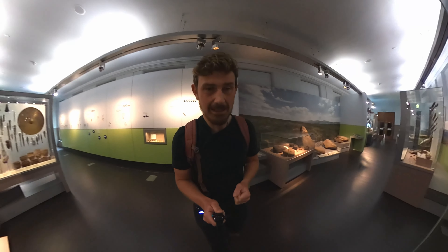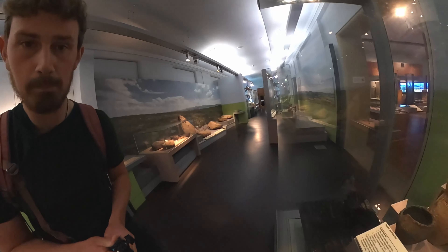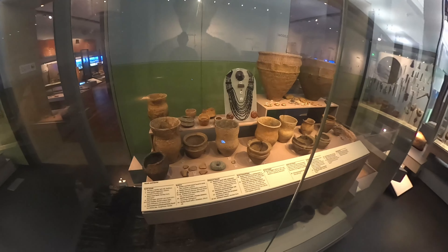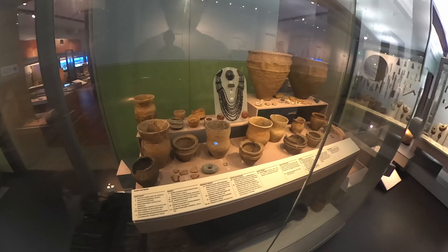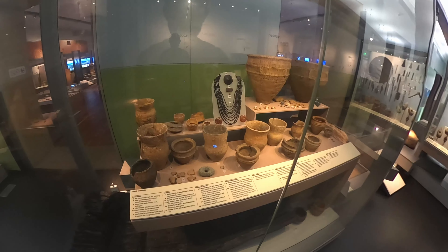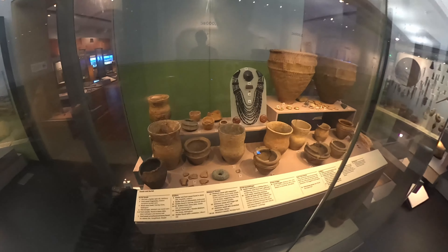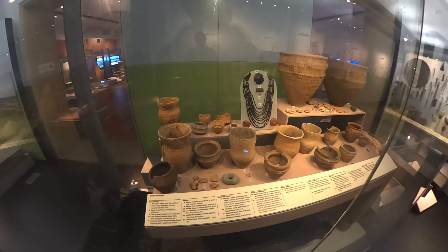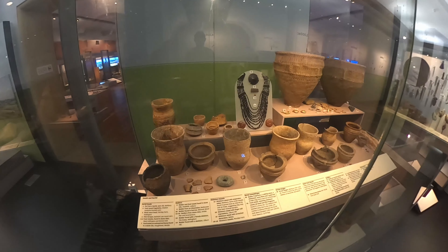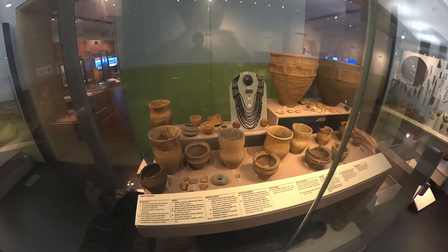With these amazing Bronze Age artefacts right in front of me, we can see the wonderful beakers. These are the ones that gave their name to the new population group — the Beaker People — that migrated into the British Isles around about 2500 BC. They were a brand new population group and, as covered in a previous video, they replaced the Neolithic farmers and became the blueprint for the genetics of the British Isles.